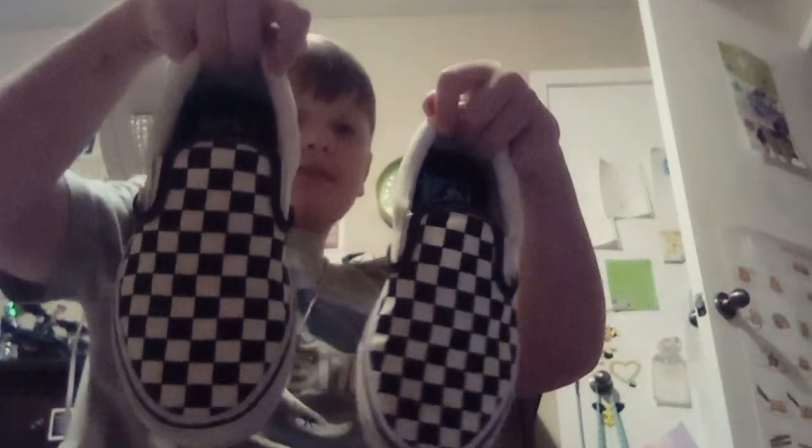Next we have, I got Vans. We got some Vans. I love these shoes, they're really great. Also, I'm recording with a tablet, because I got the tablet for Christmas, and I really like it.